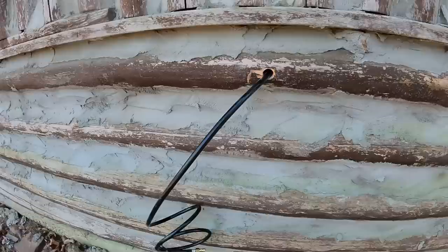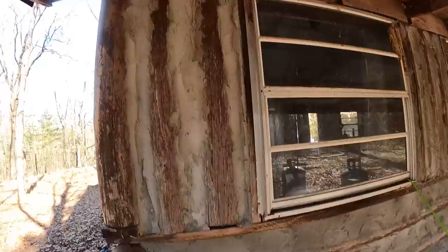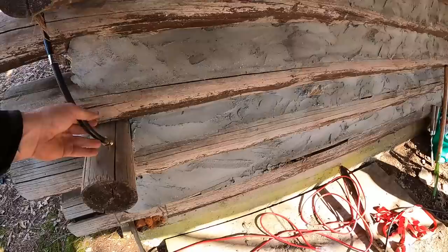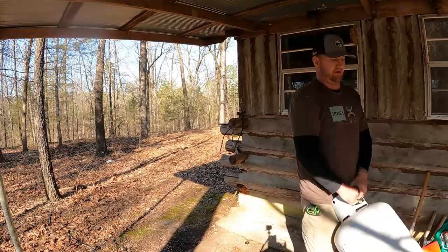Now that the hose is shoved through, we'll go to the other side and connect the five-foot piece — that should give us plenty of line to reach the tanks. The hose makes it right to the end of the cabin at the lean-to. I'm wanting to put the tanks right here beside this window. I'll put one tank here and one there so it's not in the way of the window.